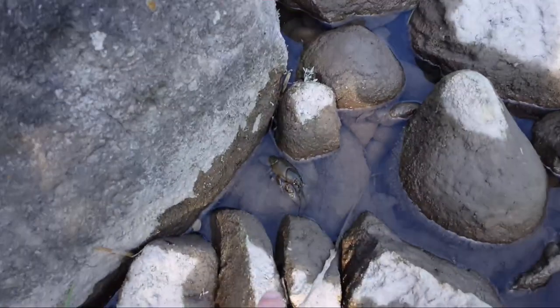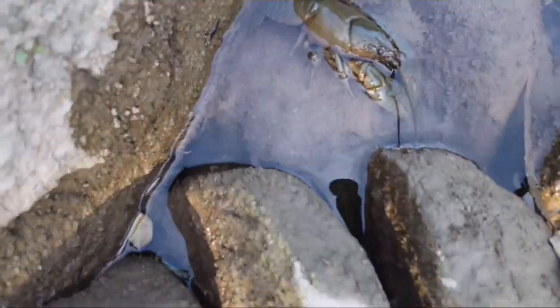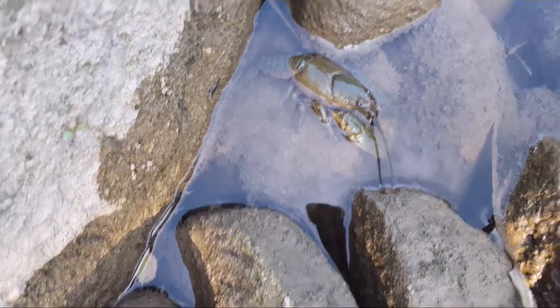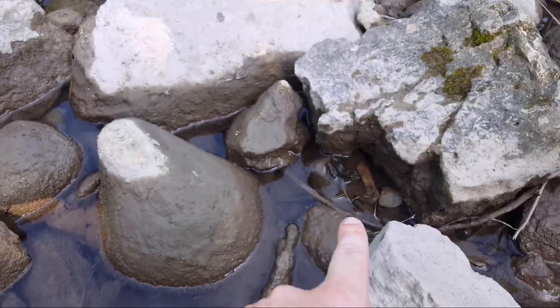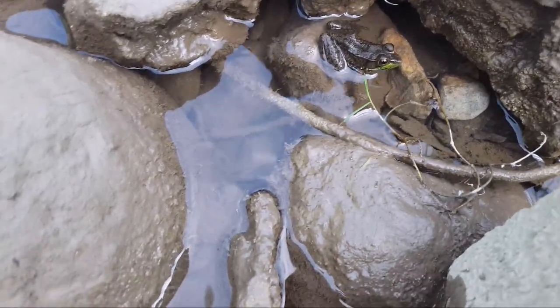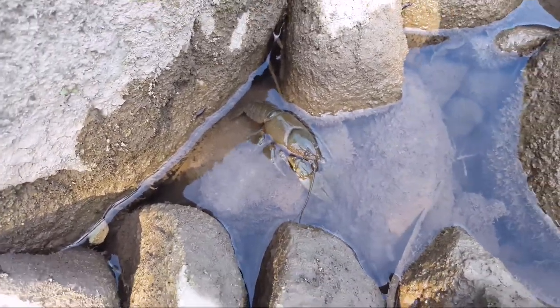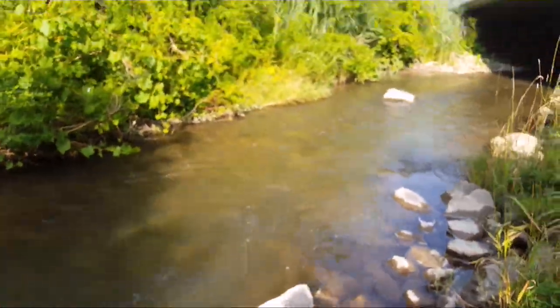I just want to quickly show you how clean this place is. You see this guy right here — that's a crawfish. And just over here, there's Mr. Froggy — say hi! And then you have this little guy who likes it here. Nice and cool, beautiful nature.